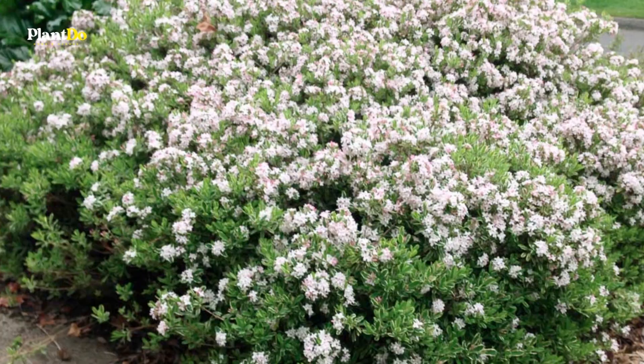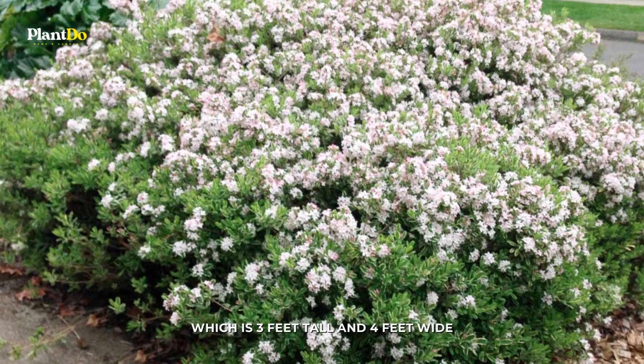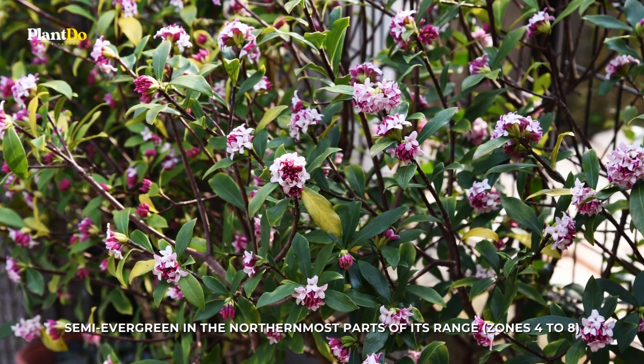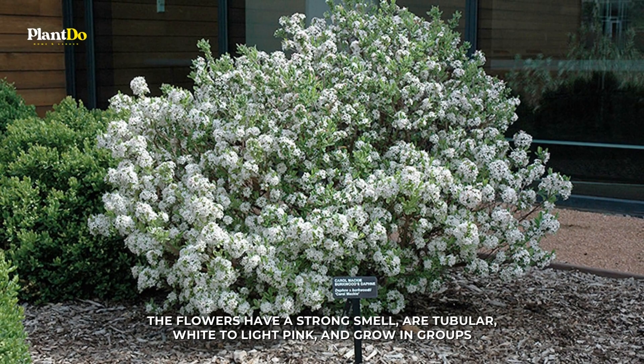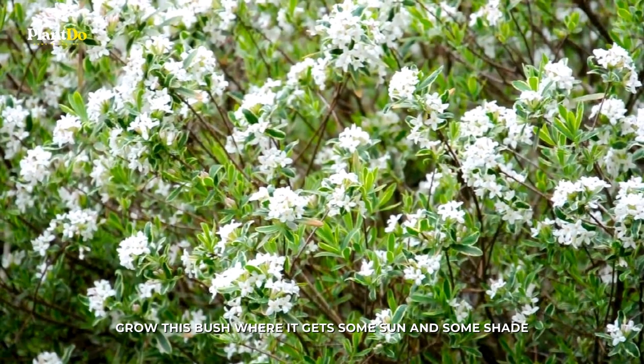Number 6: Daphne. Daphne x burkwoodii 'Carol Mackie', which is 3 feet tall and 4 feet wide, is only semi-evergreen in the northernmost parts of its range, zones 4 to 8, but the fact that it has different colors more than makes up for that. The flowers have a strong smell, are tubular, white to light pink, and grow in groups. Grow this bush where it gets some sun and some shade.